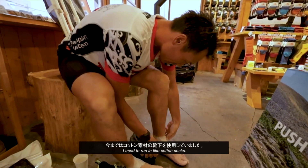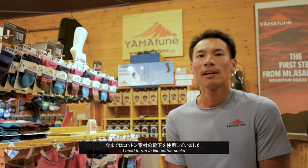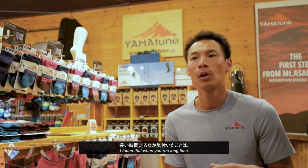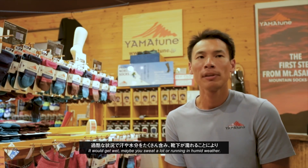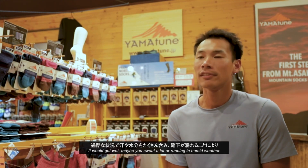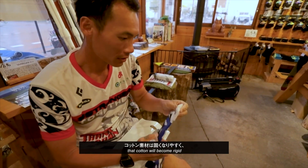I used to run in cotton socks. I find that when you run a long time, it would get wet — maybe you sweat a lot or run in humid weather. The cotton will become rigid.